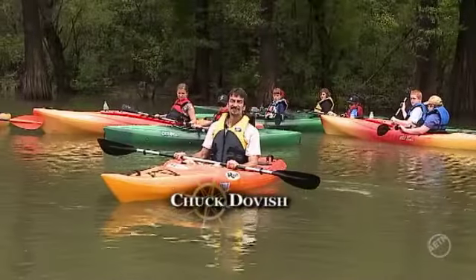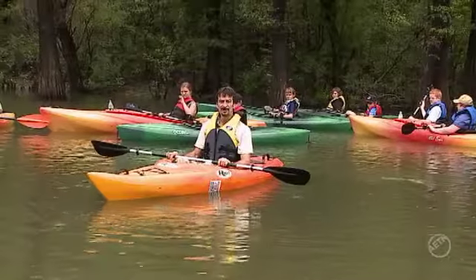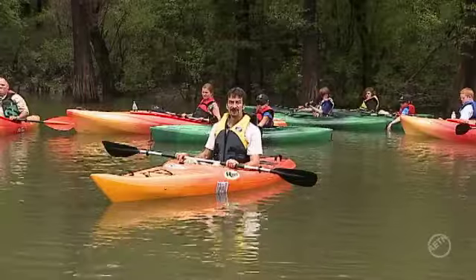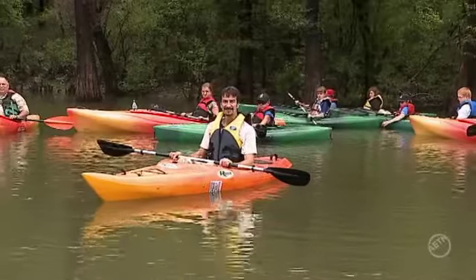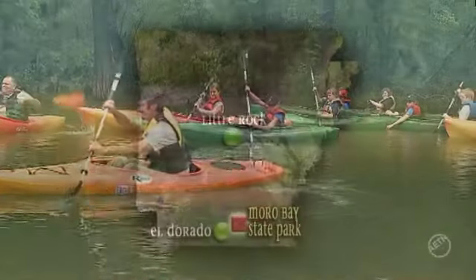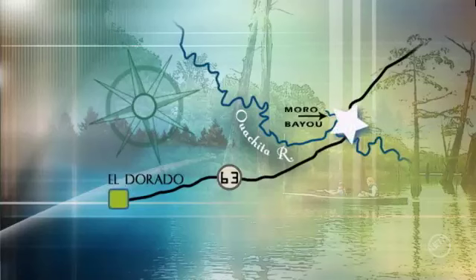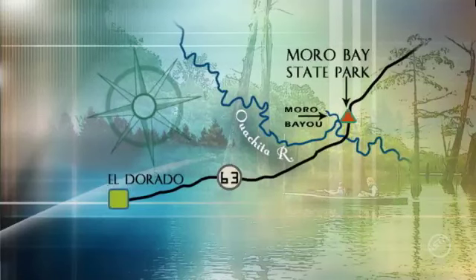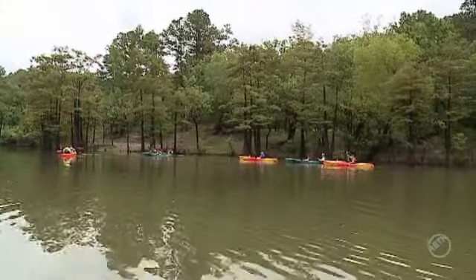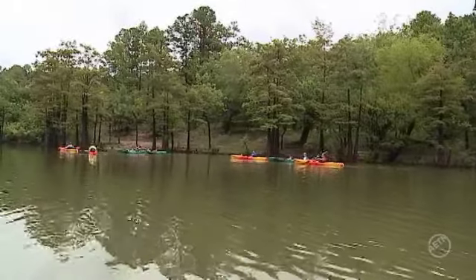A neat little tucked away area, and a really neat way to explore this area is either by canoe or kayak, so let's do it. We ventured out with a group of day campers as the park interpreter filled us in on a little bit of the history of this area.